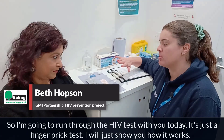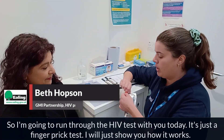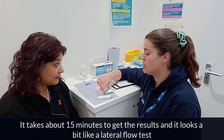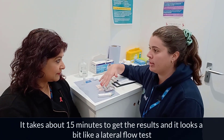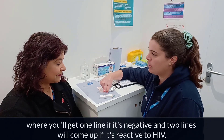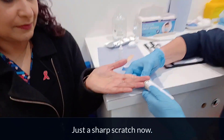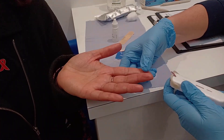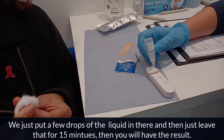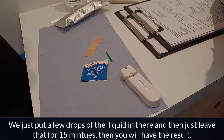So I'm going to run through the HIV test with you today. It's just a fingerprint test — I'll show you how it works. It takes about 15 minutes to get the results and it looks a bit like a lateral flow test: you'll get one line if it's negative, and two lines if it's reactive to HIV. We've just put a few drops of the liquid in there and then just leave that for 15 minutes and then you'll have the result.